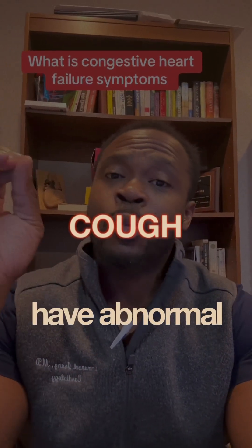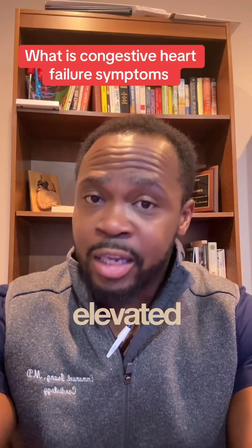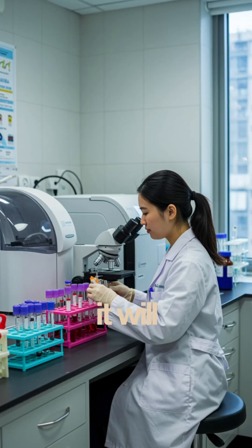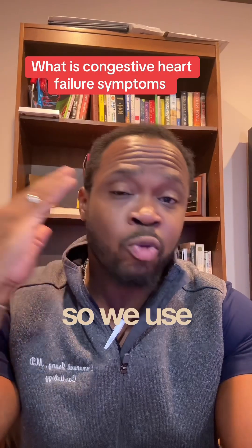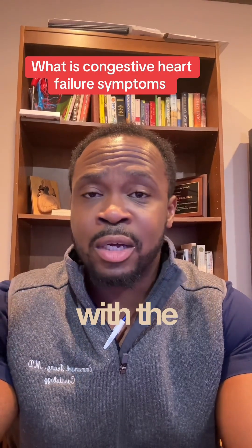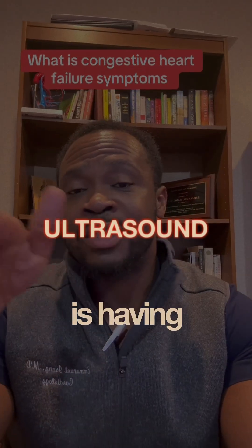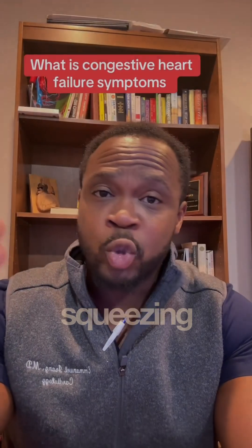They can have abnormal labs, such as their liver enzymes being elevated and their BNP being elevated. As the heart becomes stretched and starts not functioning appropriately, it will leak an enzyme called BNP, or NT-proBNP. We use all of this, especially with the history and physical, to make the diagnosis. If we think someone is having heart failure, we get an ultrasound of the heart to first see how well their heart is squeezing.